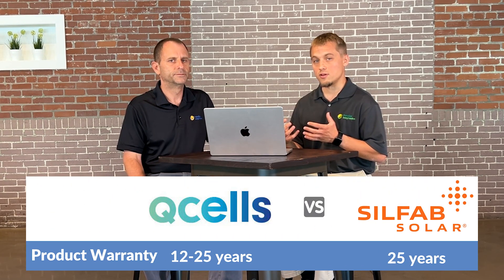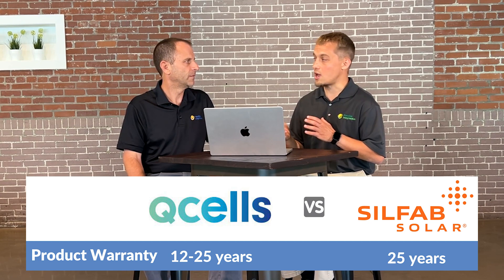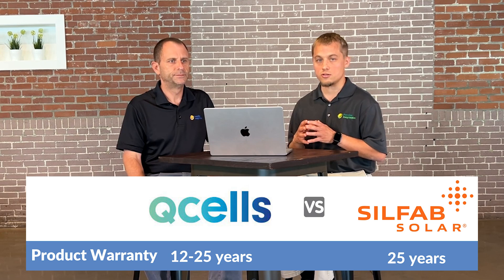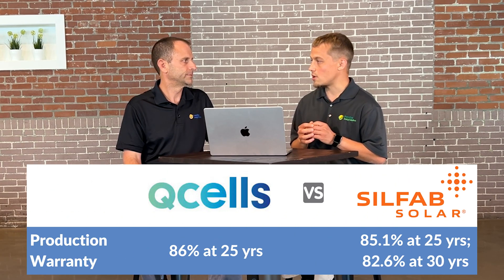So if they're so similar in cost and in efficiency, how are you deciding between one or the other? A big thing right now is availability — which product is going to be available? That's a big factor. A couple of other things to look at would be product warranties. SILFAB comes with a 25-year product warranty, and for Hanwha it varies between 12 and 25, but their residential product also comes with a 25-year product warranty.